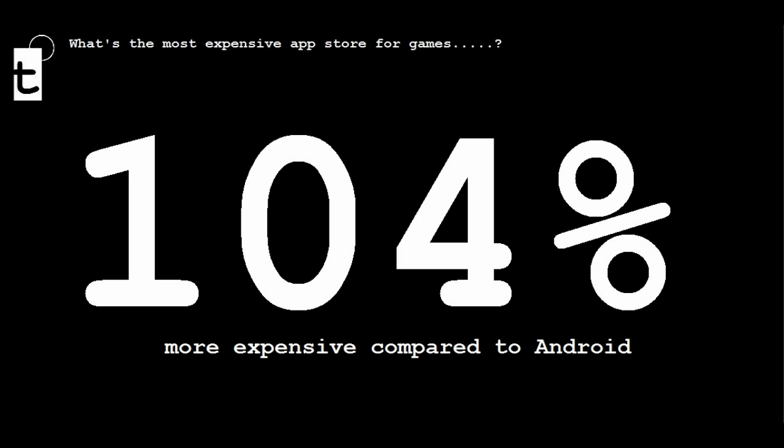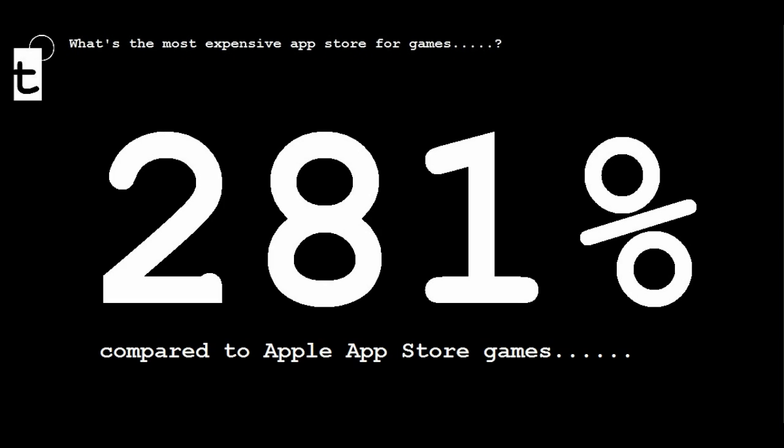How does it compare to games on the Apple App Store? Well, they're 281% more expensive — that's nearly three times as much. So we can clearly conclude based on this research that Windows Phone 7 is the most expensive when it comes to games.